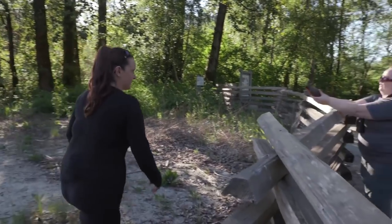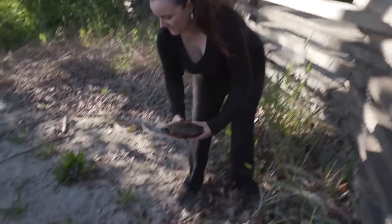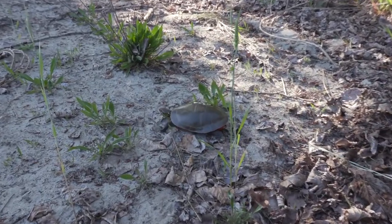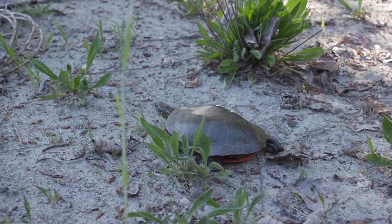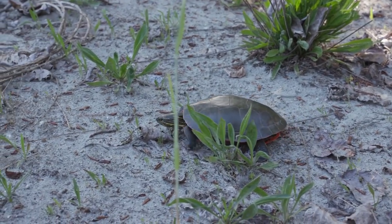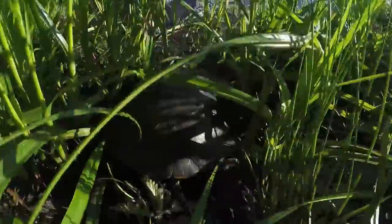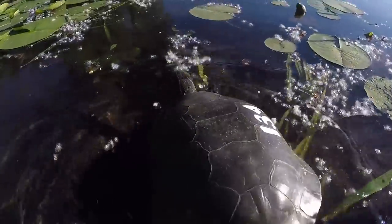Turtles should only be approached and handled by trained researchers like Deanna and Amy. They know Turtle 134 very well — she's about 30 years old. Last year she nested near the parking lot, and now she keeps going back there. Deanna and Amy encourage her to nest and lay eggs on the turtle beach, but Turtle 134 is not cooperating and heads for the lake to swim across to the parking lot.